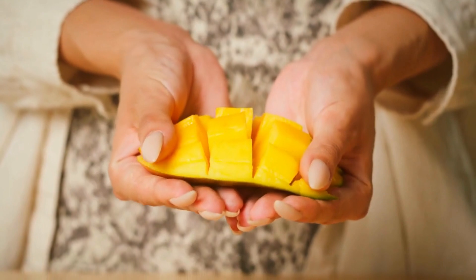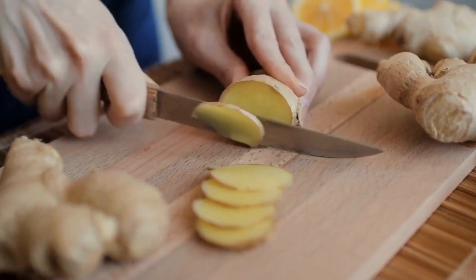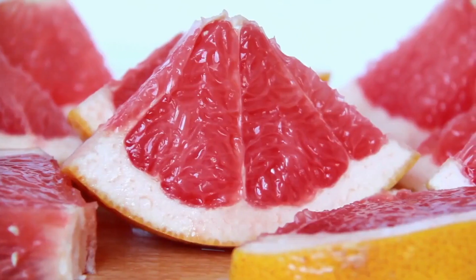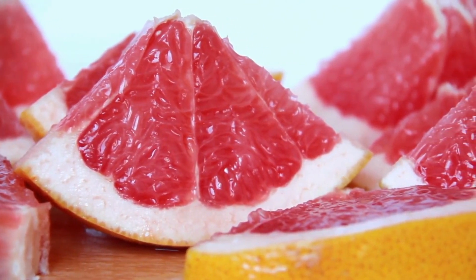Turmeric rhizome, African mango seed, ginger rhizome, vitamin B12, chromium picolinate, moringa leaf, citrus bioflavonoids, and fucoxanthin 10% from seaweed.